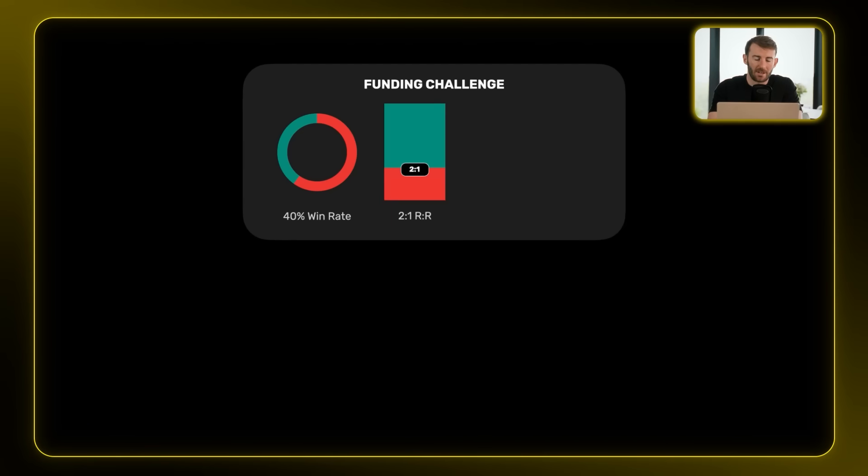Let me show you why this matters with a real example. Let's say you have a strategy with a 40% win rate and you average a 2-to-1 risk-to-reward, and you take on a two-phase funding challenge. Phase 1: hit a 10% return. Phase 2: 5% return. You're allowed a maximum drawdown of 10%, going for a 100k account size, at a cost of $500.